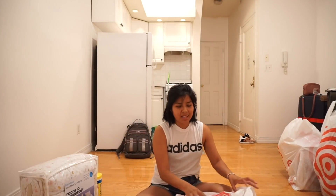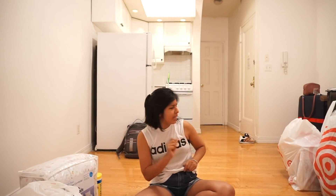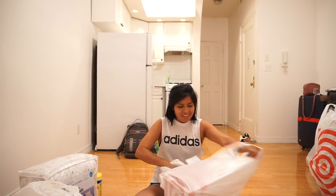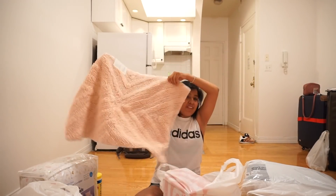I also got a bag of chips because I was hungry — they always say don't go to Target on an empty stomach, but I did pretty good because that was the only food item I got. Next I got a bath mat because when I take my shower my feet are going to be wet, and this will absorb the water and prevent me from slipping.